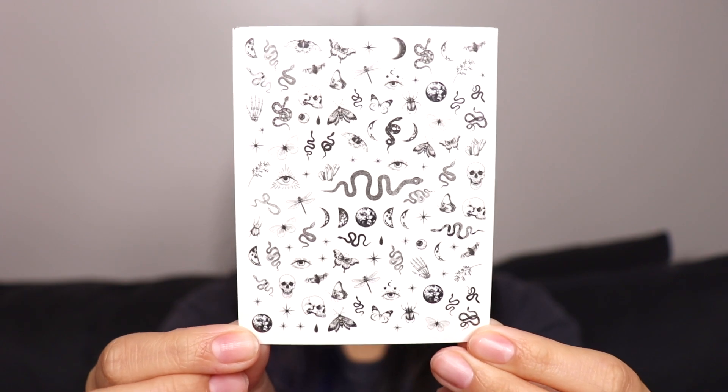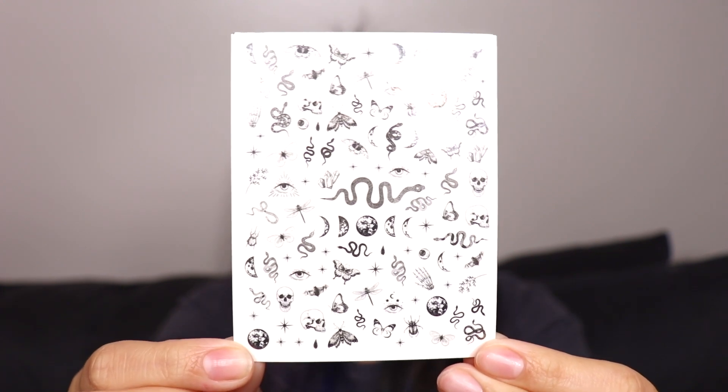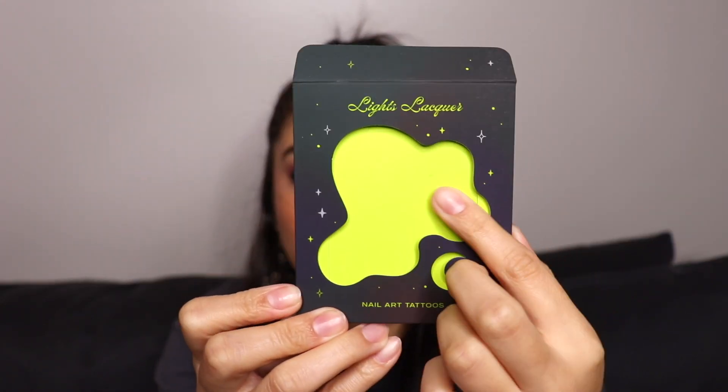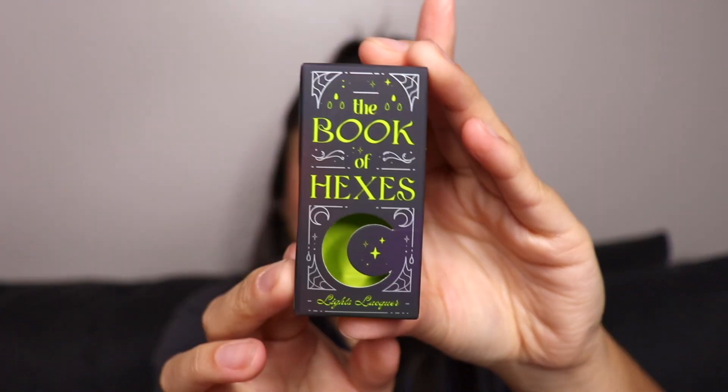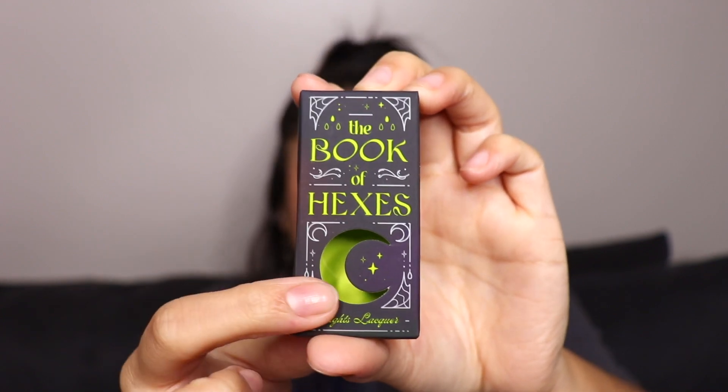I'm taking it out of the packaging so you guys can see — these are probably one of my favorite nail art tattoos they've ever come out with because this is just up my alley, this is my vibe. Now that I opened it you can see the back of the packaging and it is so beautiful, like a neon green. I'm obsessed. And just in case you guys are gonna order singles from this whole collection, I do want to show you the little box that it comes in.